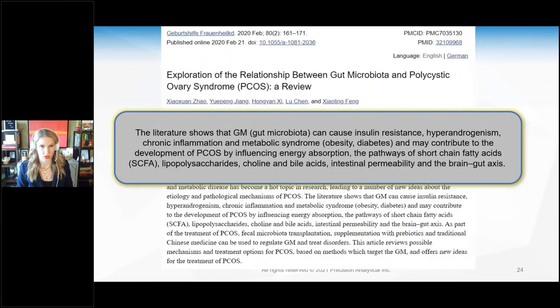A 2020 study showed that the gut microbiota can cause insulin resistance, hyperandrogenism — high testosterone and high DHEA — chronic inflammation, metabolic syndrome, obesity, and diabetes. It may contribute to the development of PCOS by influencing energy absorption, short chain fatty acid pathways, lipopolysaccharides, choline and bile acids, intestinal permeability, and the brain-gut axis. A dysfunctional microbiome can affect all of this, which is why we must go to the source and really evaluate the microbiome rather than just handing these women medications.